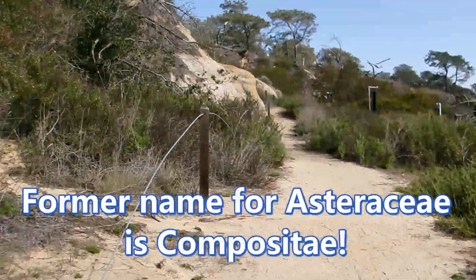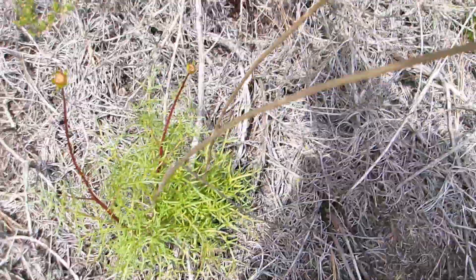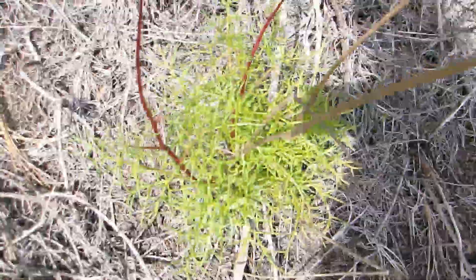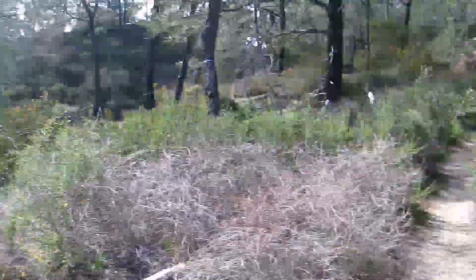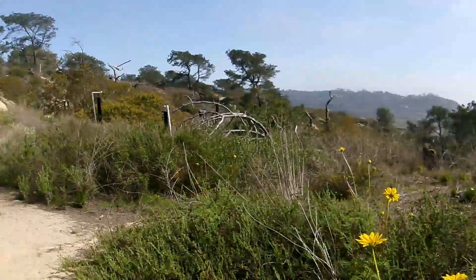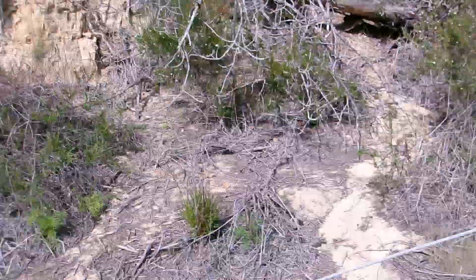Here's a closer look at the foliage. You can see this looks like last year's flower inflorescence, and you can see the really thready, compoundly lobed leaves — very fleshy. I'm going to go ahead and snap a picture or two of this, and we'll talk a little bit more about its habits and its life cycle.